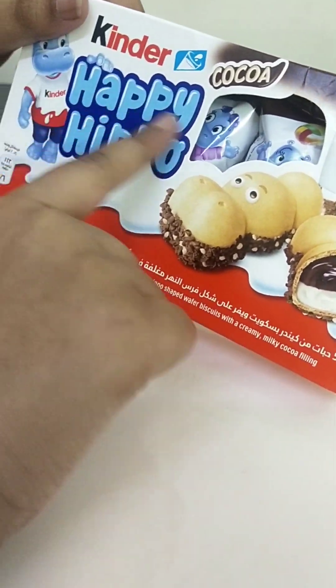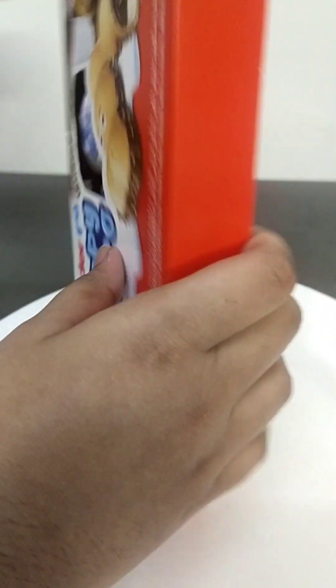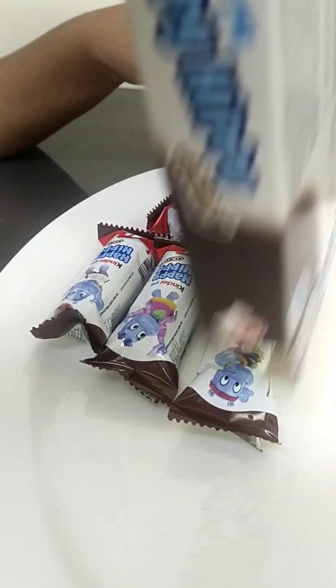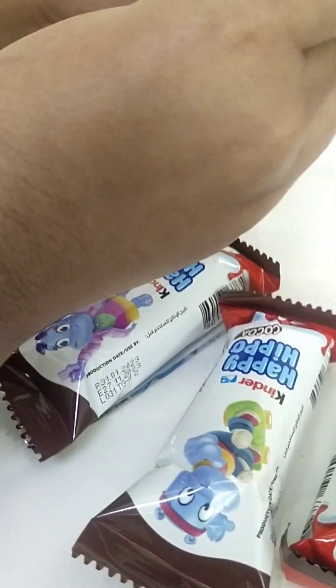First, this snack is called Kinder Happy Hippo Cocoa. I bought five of them. I'm going to open one — okay, that was extremely easy to open and there are different pictures on them.